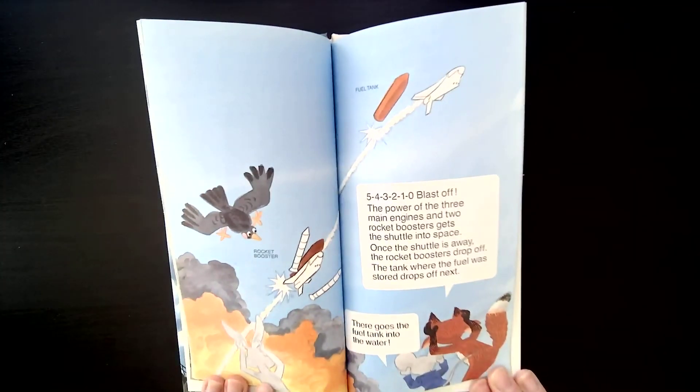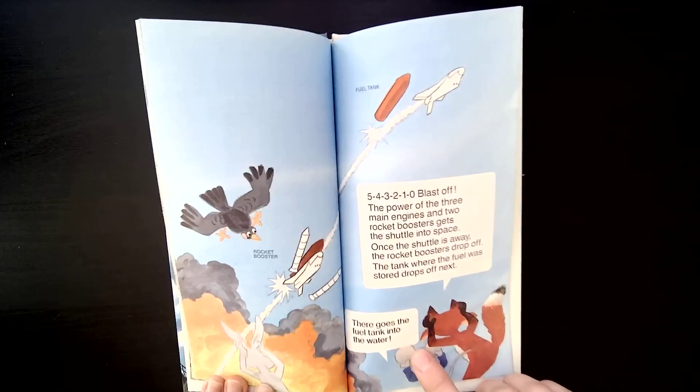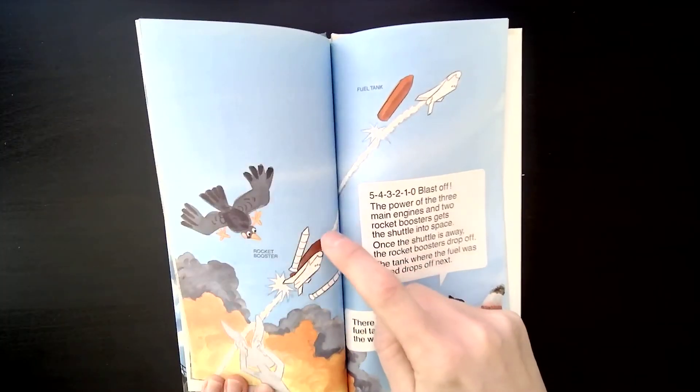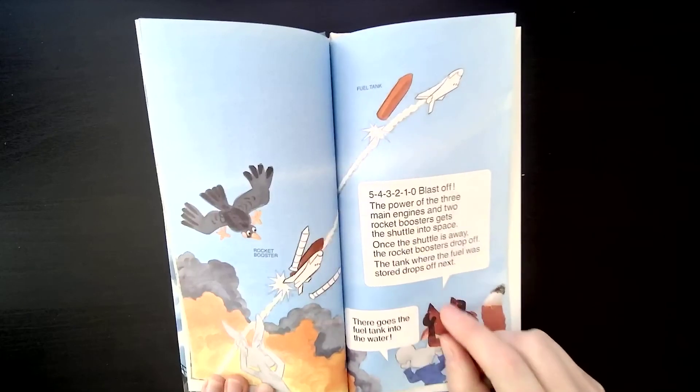Five, four, three, two, one, zero — blast off! The power of the three main engines and two rocket boosters gets the space shuttle into space. Once the shuttle is away, the rocket boosters drop off. The fuel tank drops off next — there goes the fuel tank into the water.